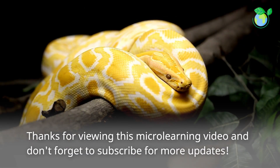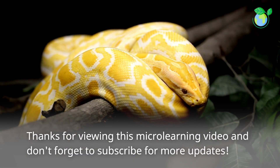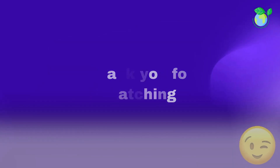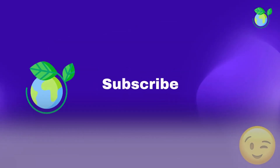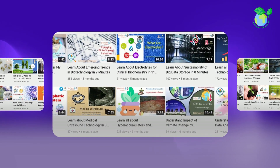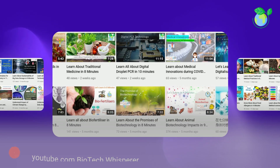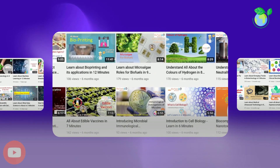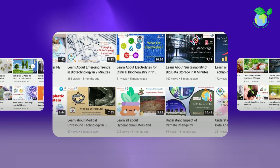Thanks for viewing this micro learning video and don't forget to subscribe for more updates. Thanks for listening. Later!